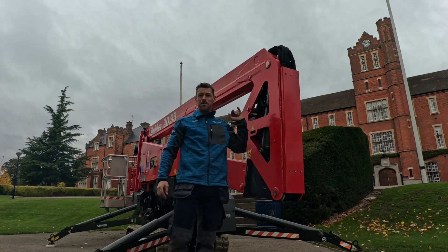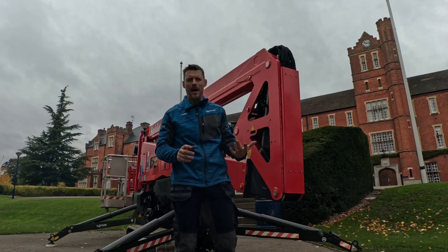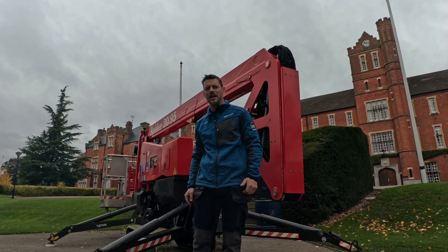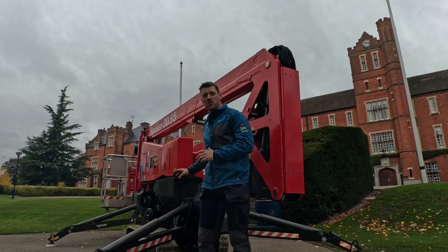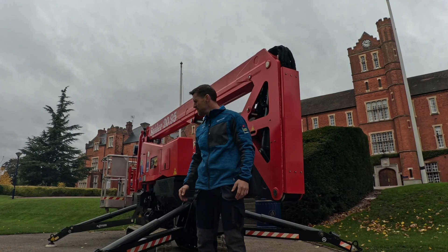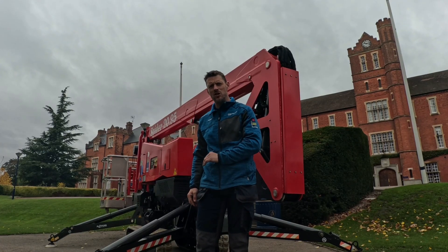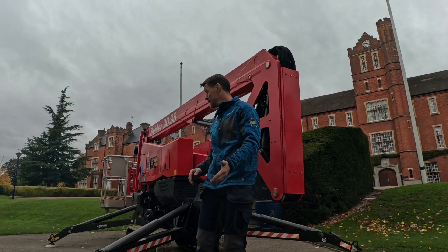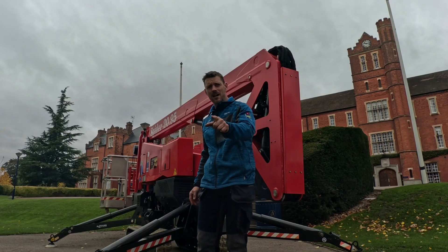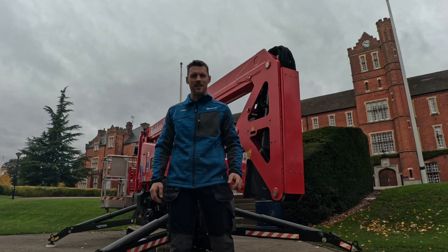Hello, this is the Platform Basket 2095 hybrid powered tracked cherry picker. This is a compact machine capable of reaching 20 meters up. In this video, I'm going to tell you the full specifications of this machine, so stick around because I'm going to tell you all about it.